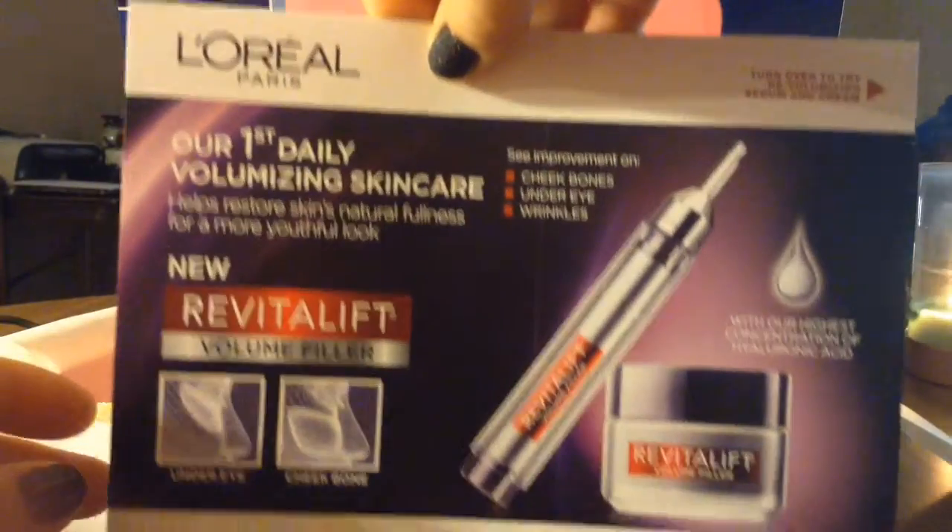A sample from L'Oreal - I've tried this stuff before, I really like it. The Revitalift Volume Filler. It works really good because I'm noticing fine lines and stuff around my eyes at my age. Very sad.